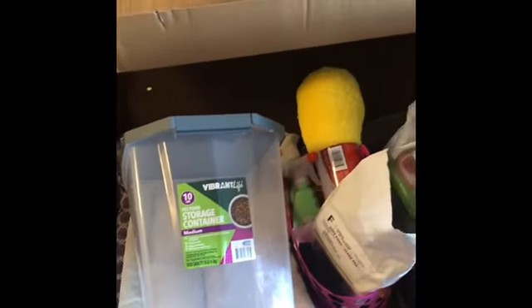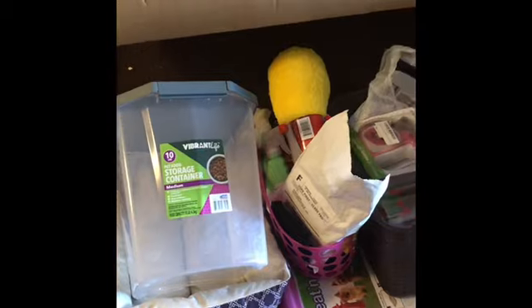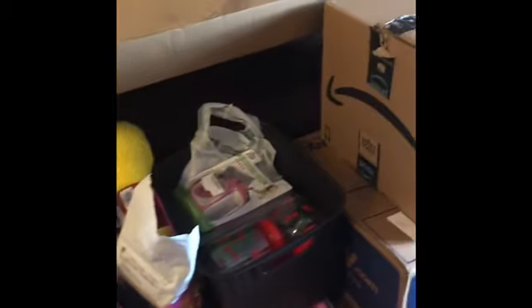Hello! I'm coming to you with a new puppy haul of everything I got from my new pup. If you would like to know anything about this massive and very detailed puppy haul that I purchased for my puppy, continue watching.